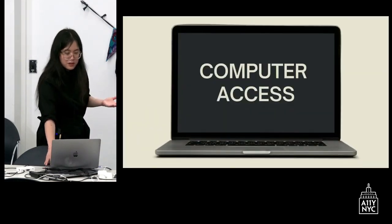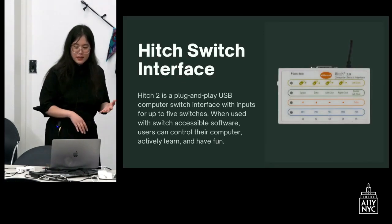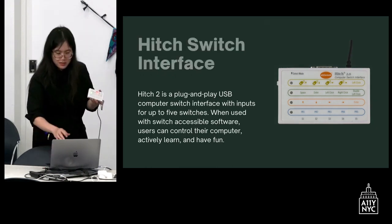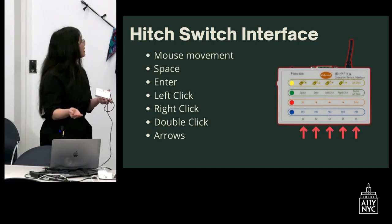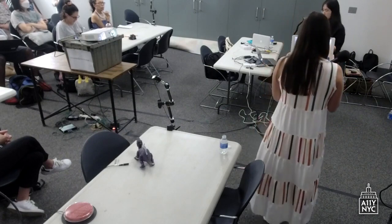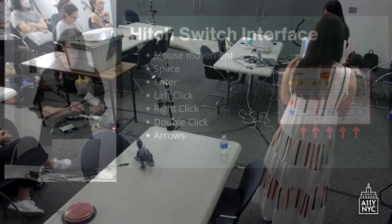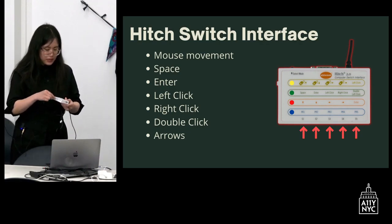We also call simple single-switch games cause and effect. To access these computer games, we have hardware called a switch interface — an amazing piece of equipment where you can plug in up to five switches. It's color coded so you can pick which switch function you want: you can move your mouse, press space, enter, left click, right click, double click, or use arrows for whatever computer activity you want. You can make basically anything switch-adapted.